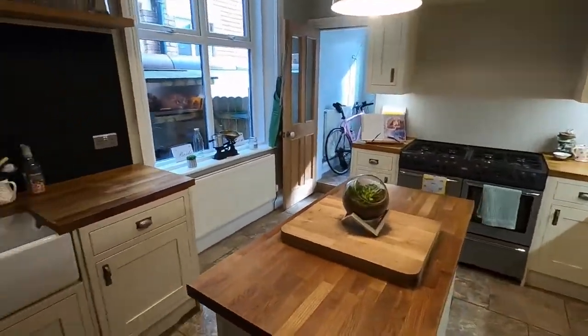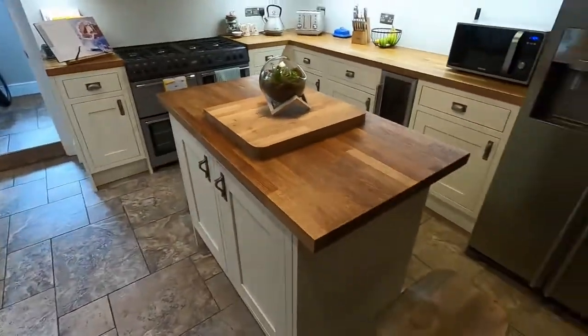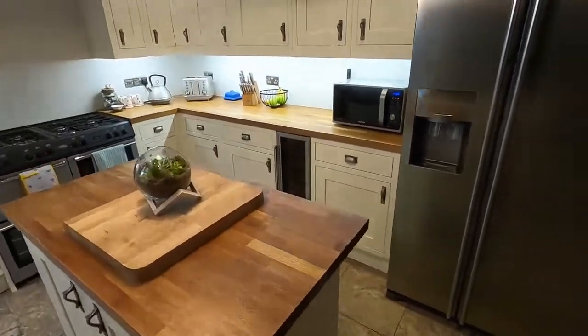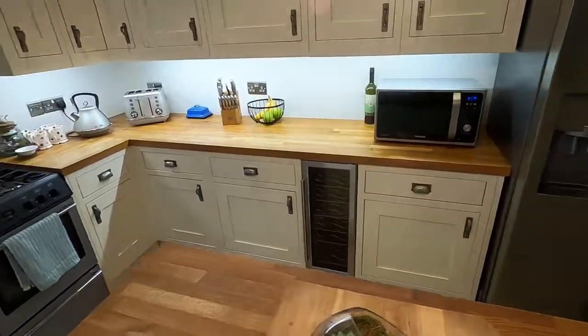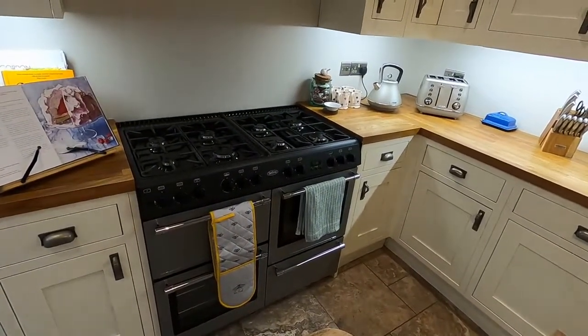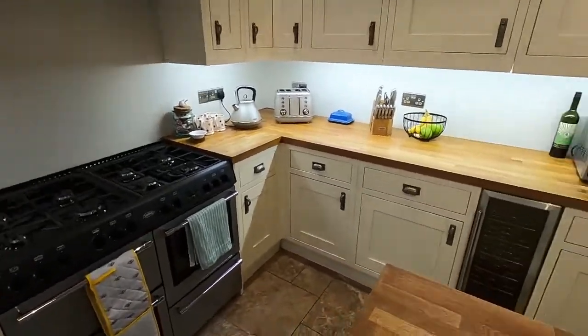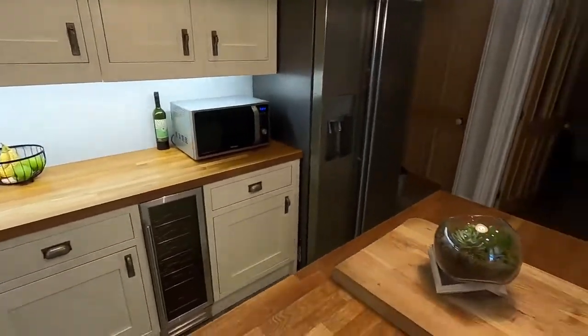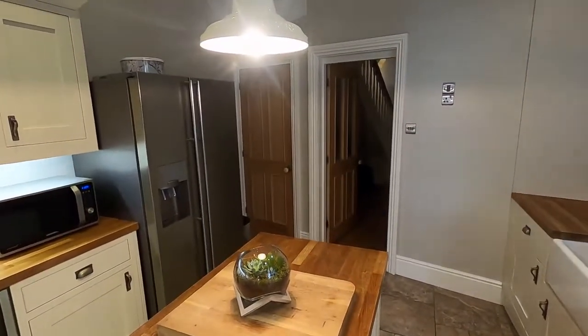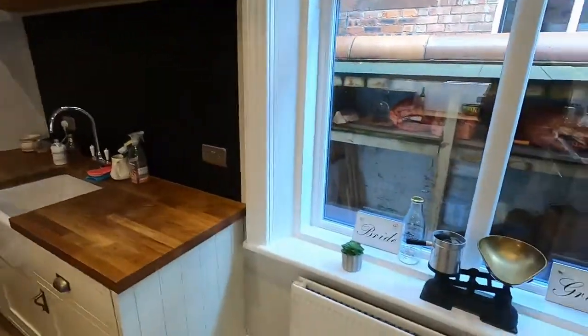In the kitchen, so in here we've got a Belfast sink, island in the centre, wine fridge and an eight burner range cooker. Loads of worktop space and storage, understair storage cupboard in the background there and some wall shelving as well.